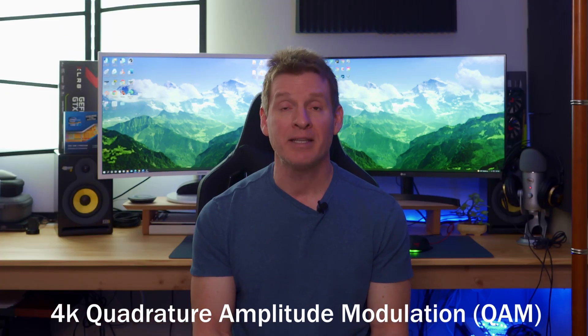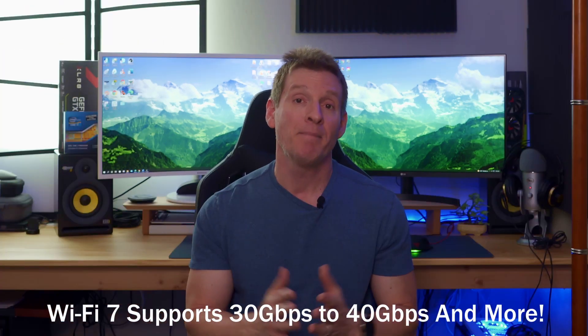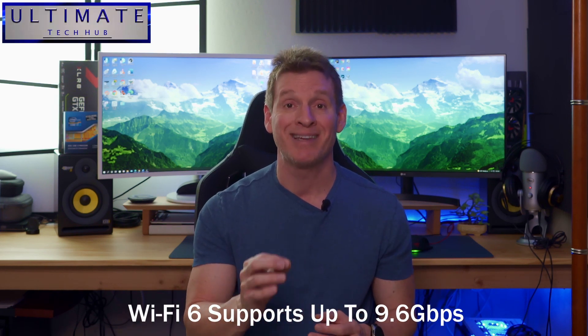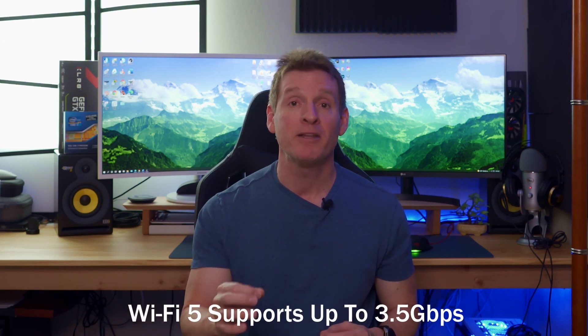According to the Wi-Fi Alliance, Wi-Fi 7 could provide speeds up to 30 gigabits per second or 40 gigabits per second or even more. By comparison, Wi-Fi 6 provides speeds up to 9.6 gigabits per second, and Wi-Fi 5 lags behind at a measly 3.5 gigabits per second.